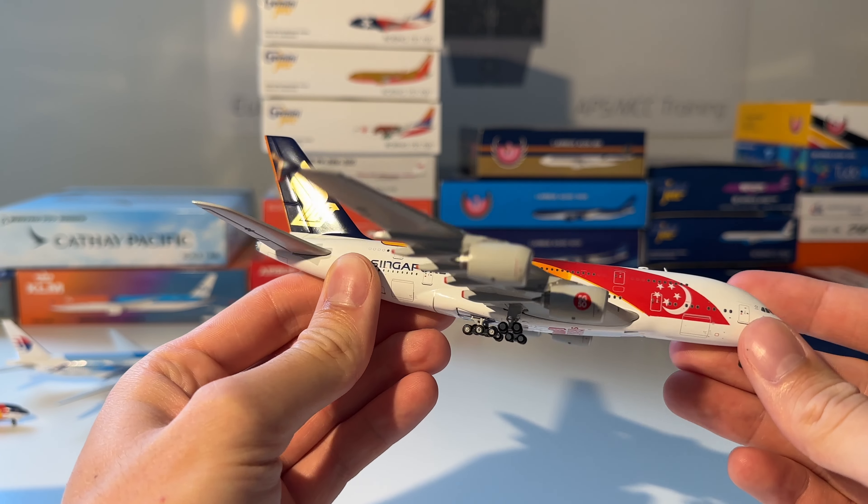Next up is this Gulf Air Airbus A300-200 in the Formula 1 Grand Prix of Bahrain 2008 livery. As with the previous model, this one is pretty old as well — you can see it in the nose and the antennas. I think this model is from 2008, as I said before. But it doesn't matter because it's still a stunning model.